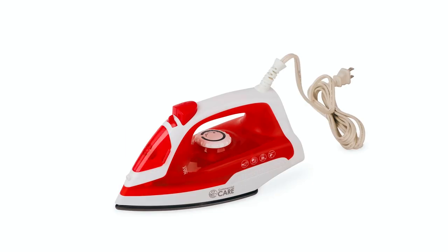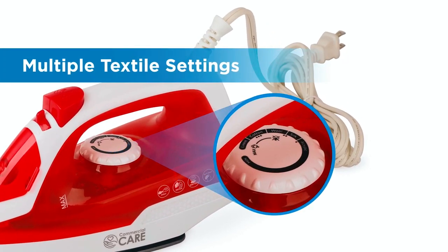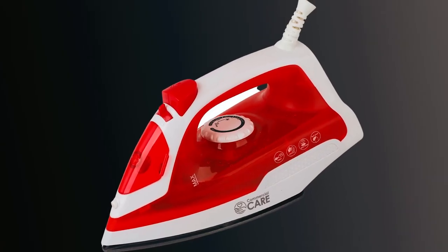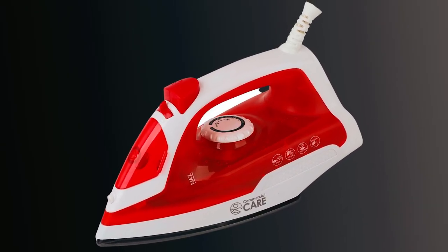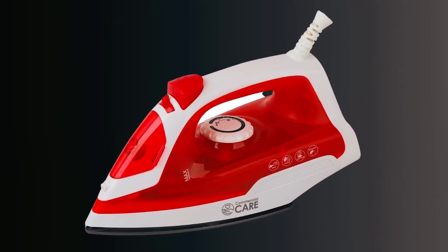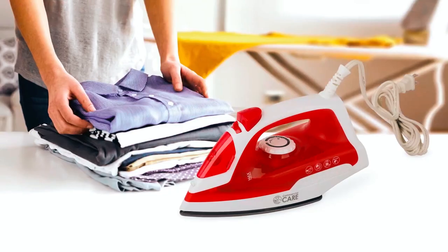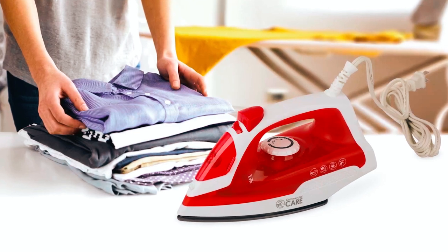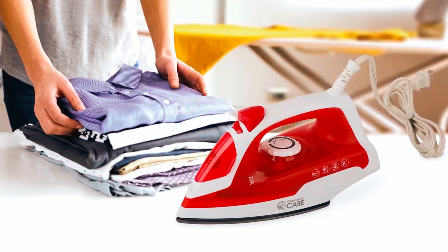Precise temperature control caters to different textiles, making it your go-to for various fabrics. Weighing only 1.5 pounds and equipped with a 360-degree rotating extra-long cord, this iron is perfect for home use or on the road. Experience wrinkle-free perfection at special events, business meetings, or in your daily routine with this travel-friendly powerhouse.